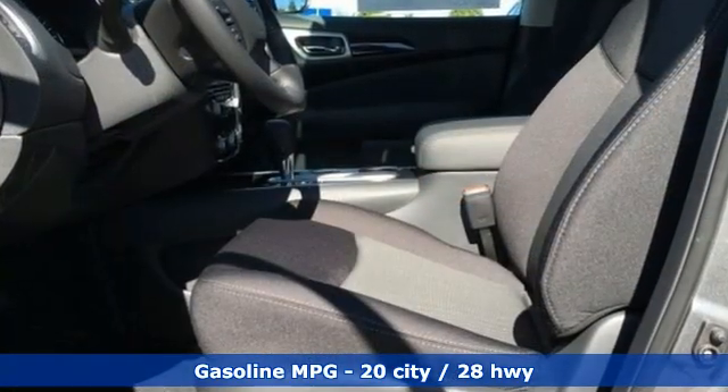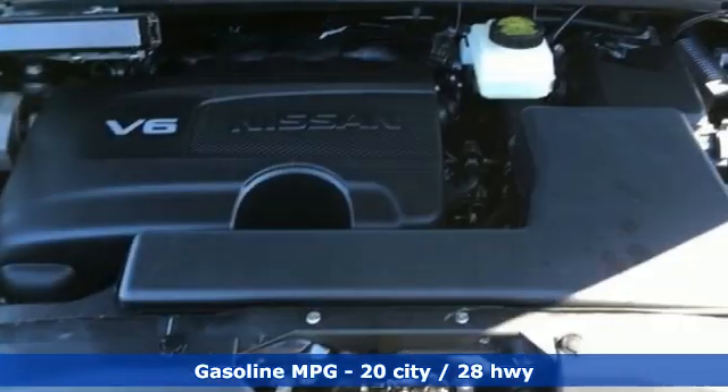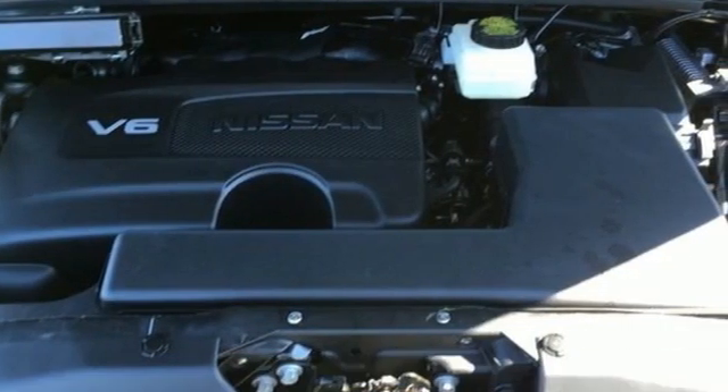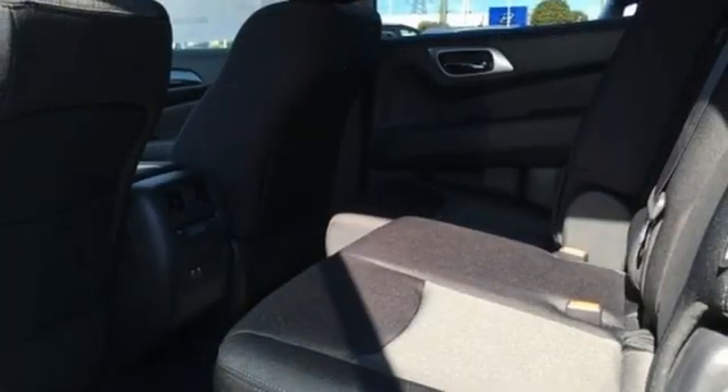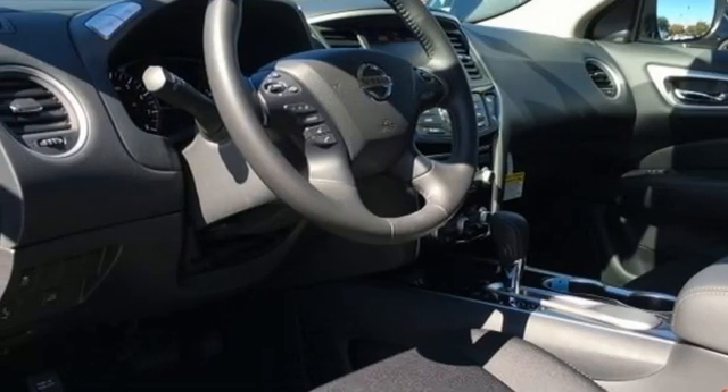It's well equipped with the features you need. Continuously variable automatic transmission, heated and ventilated leather bucket seats, integrated navigation system with voice activation, auto dimming rear view mirror, dual zone climate control.